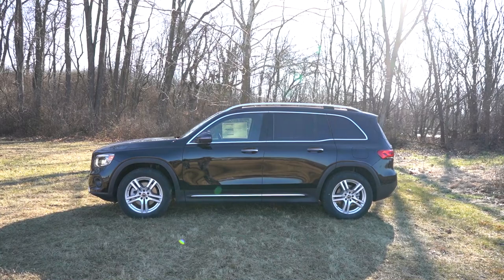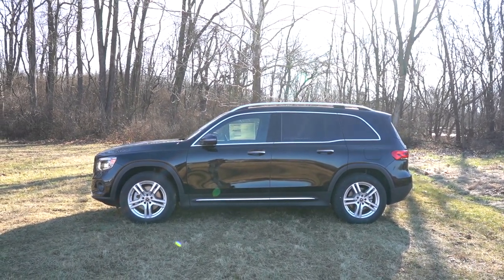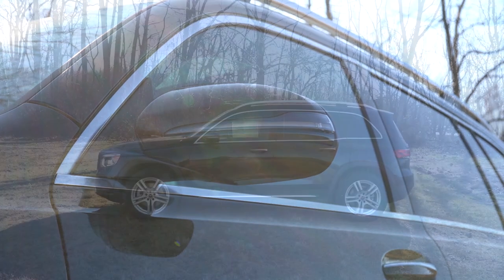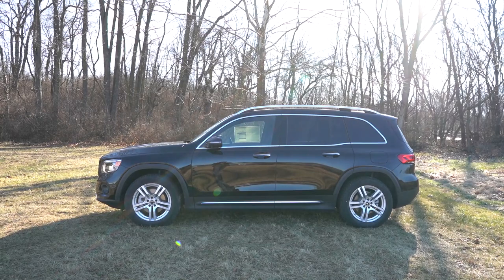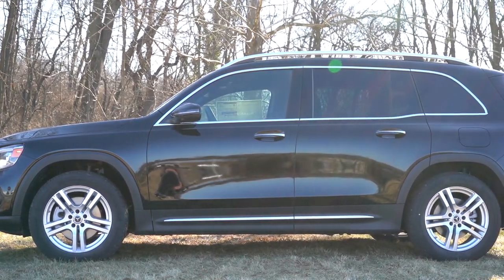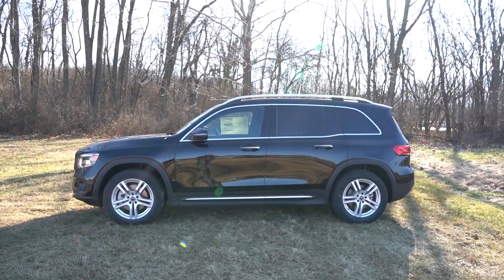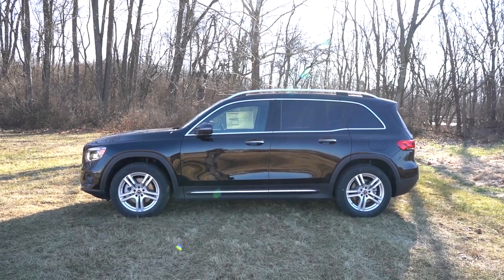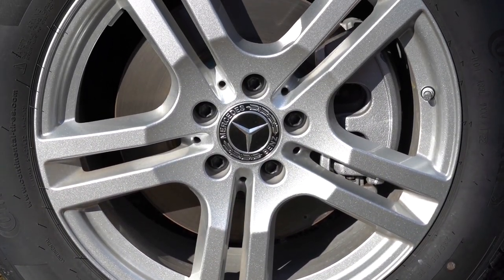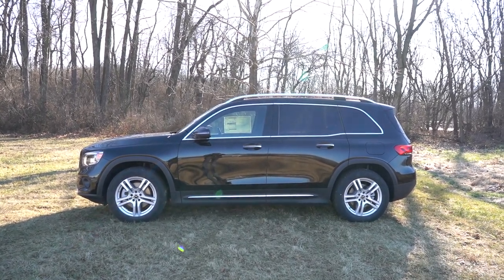Around to the side of the GLB: aluminum roof rails come standard, chrome window surrounds come standard, privacy glass also standard. The side mirrors are body-color, power-adjustable, heated, and have LED integrated turn signals. There's chrome accenting on the door handles and matte black side skirts with chrome accents. The standard wheel setup is 18-inch double five-spoke alloys, but AMG Line packages add 19-inch AMG-specific alloys. There are also plenty of 19- and 20-inch wheel designs available to customize the look.